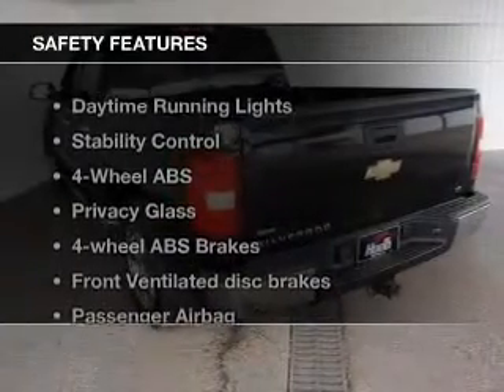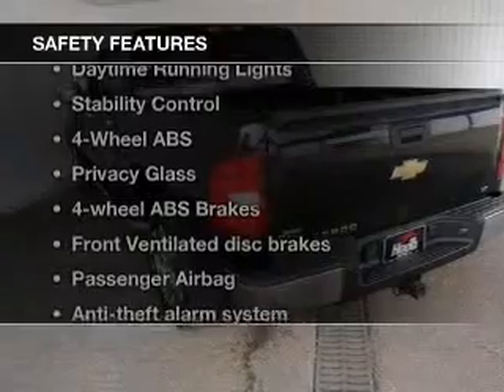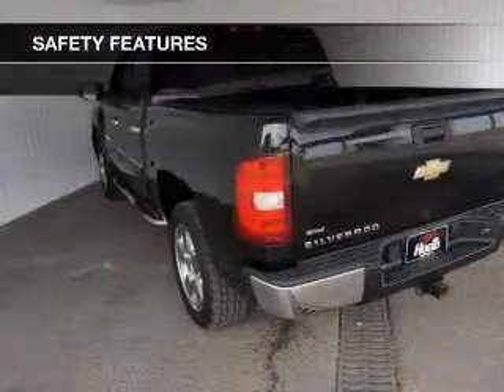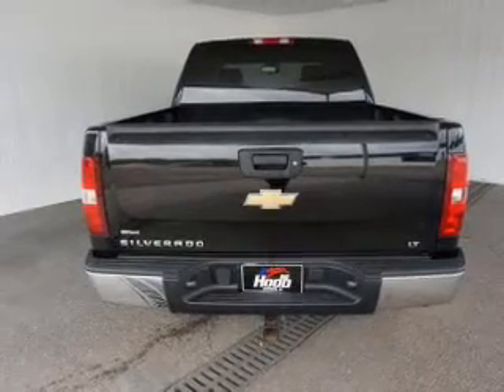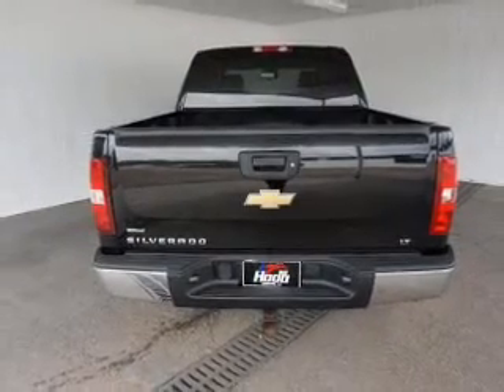Safety was made a priority with these features: traction control, stability control, a passenger airbag, low tire pressure warning, front ventilated disc brakes, and daytime running lights. Let us put you in the driver's seat today.